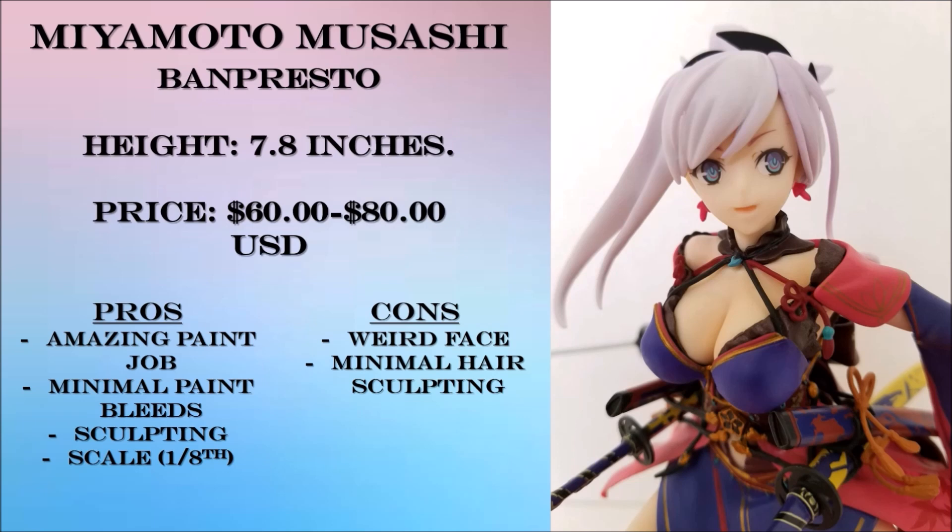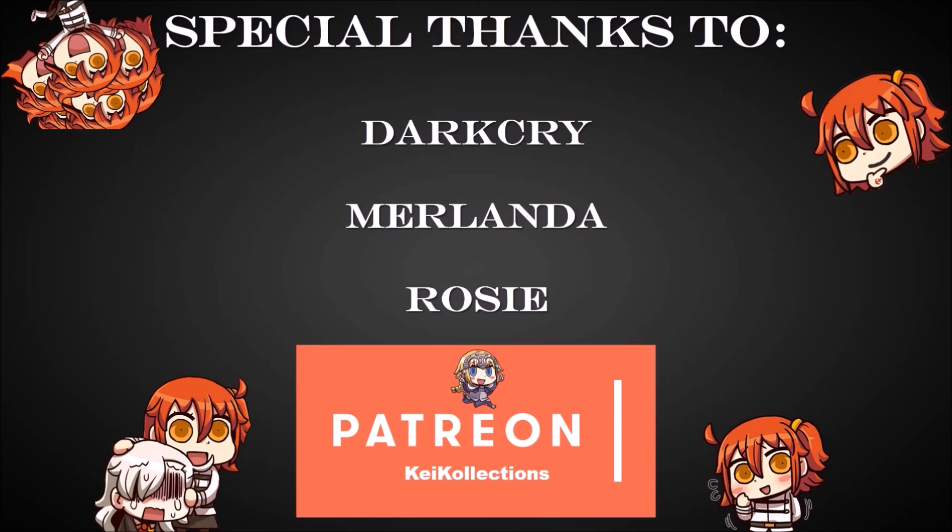I hope you enjoyed this video. If you did, hit that thumbs up and subscribe to my channel for more FGO content. Follow me on Twitter and Instagram, and don't forget to join my Discord server — all links are in the description. Most importantly, a tremendous thank you to Darkcry, Merlanda, and Rosie for supporting me on Patreon. You're awesome. And if you want to support my channel, feel free to check out my Patreon. Have an awesome day, everyone. Till next time.